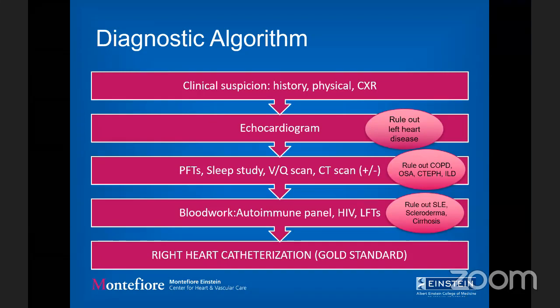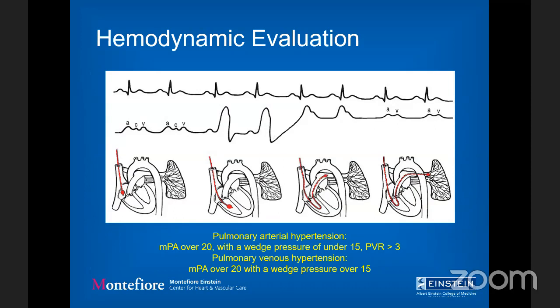All roads lead to the right heart catheterization, which is the gold standard for diagnosis. Hemodynamic evaluation is done through either the right IJ or the brachial vein. We pass through the right atrium, then the right ventricle, then the PA, then to wedge — which represents left atrial pressure. This works because it's one continuous circuit, and we use the wedge pressure to approximate the distal pressure of the left atrium.